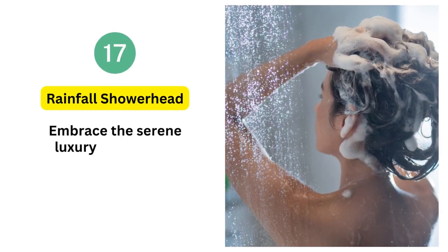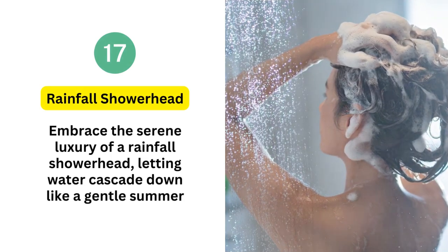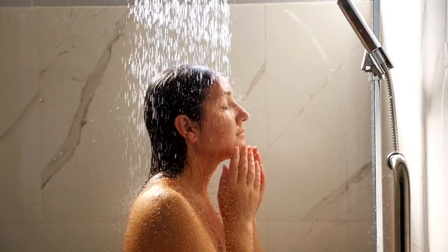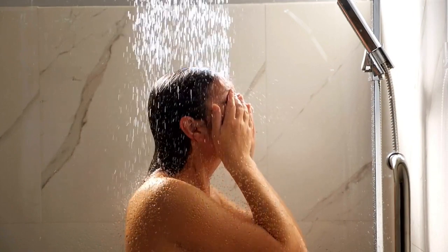17. Rainfall showerhead. Embrace the serene luxury of a rainfall showerhead, letting water cascade down like a gentle summer rain. This exquisite addition to your walk-in shower elevates relaxation, enveloping you in a refreshing downpour that washes away the day's stress, creating a tranquil oasis of well-being.